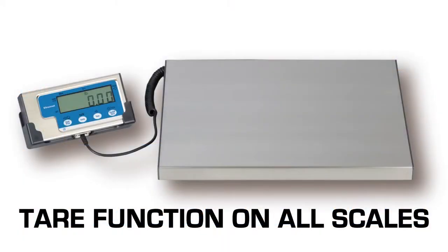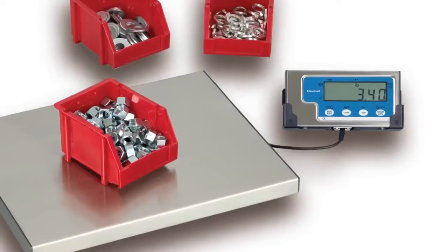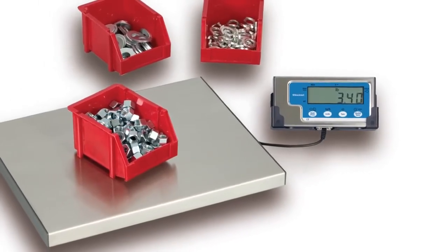The Brecknell LPS series allows for taring. The tear function removes the weight of a container, assisting in obtaining the content's net weight.